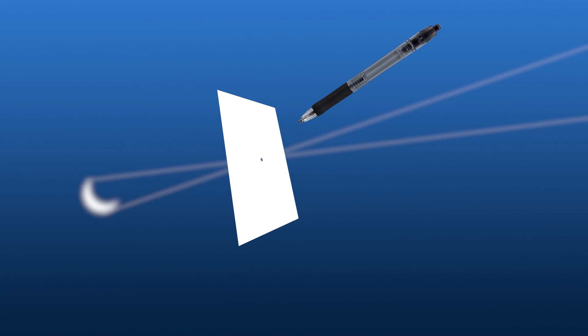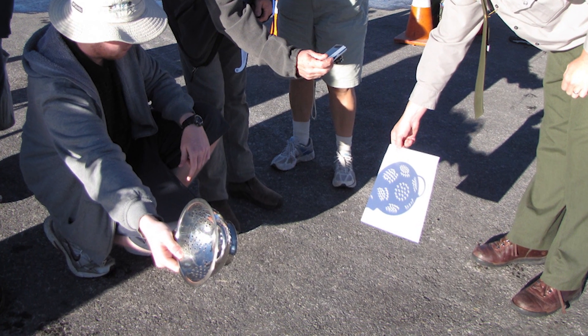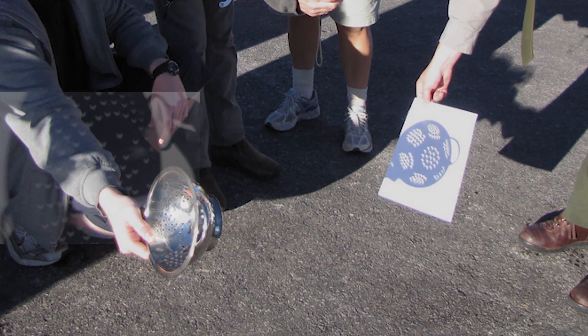During the partial phases, use your hands as a pinhole projector. You'll be able to see the crescent shape of the sun projected through the spaces created by your fingers. You can also make a paper pinhole projector. Any item with one or more holes in it, like a kitchen colander, a loosely woven straw hat, or even leaves on trees, will project the crescent shapes.